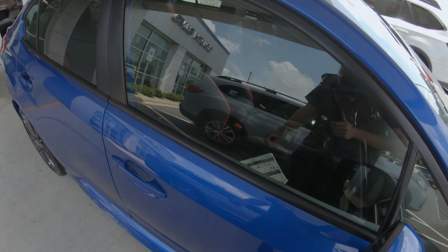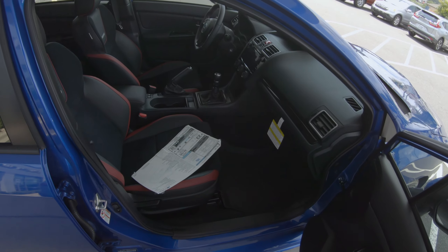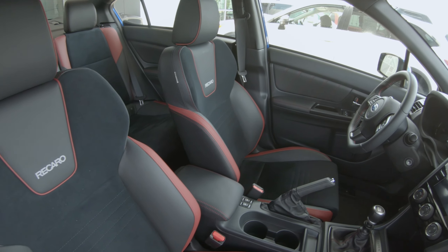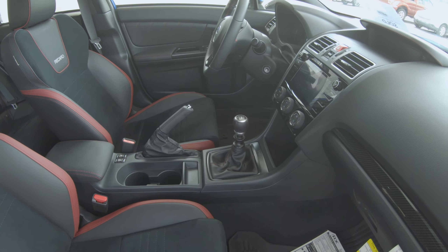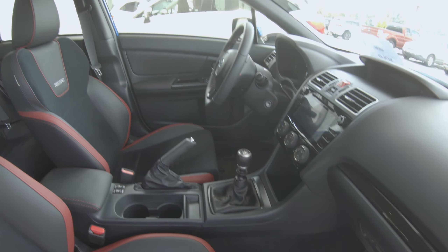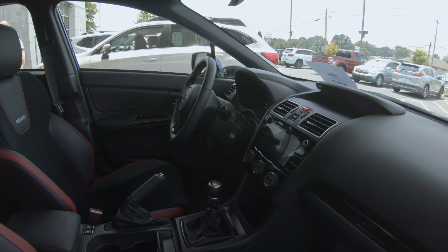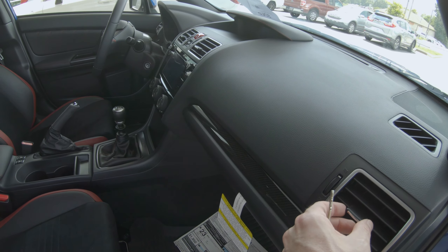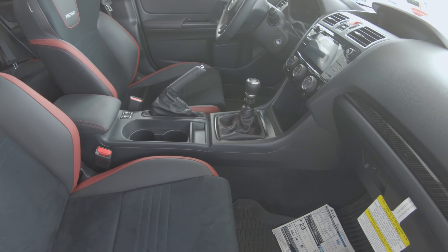The biggest upgrade is you get the Recaro seats that are leather and Alcantara, front and rear. Six-speed stick of course, moonroof delete for weight savings, and you have the option of getting the STI short shifter and STI sport exhaust, which I did not get either of.